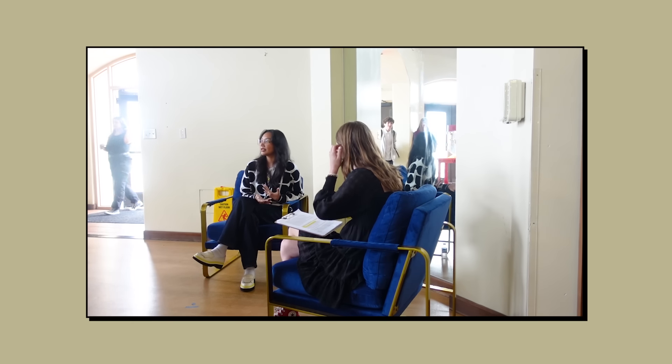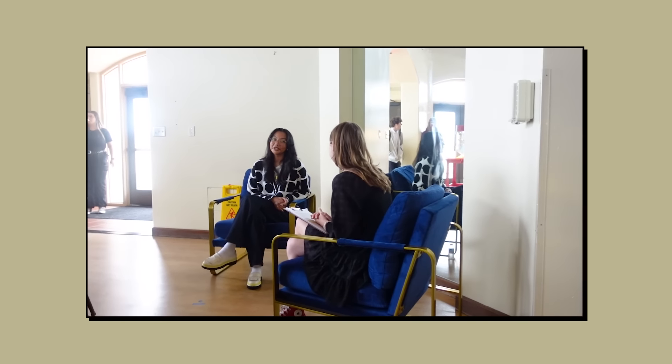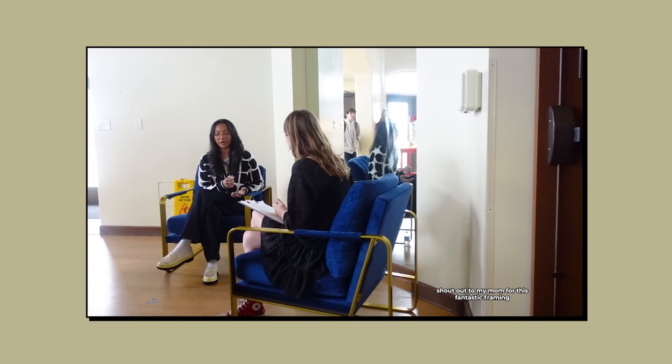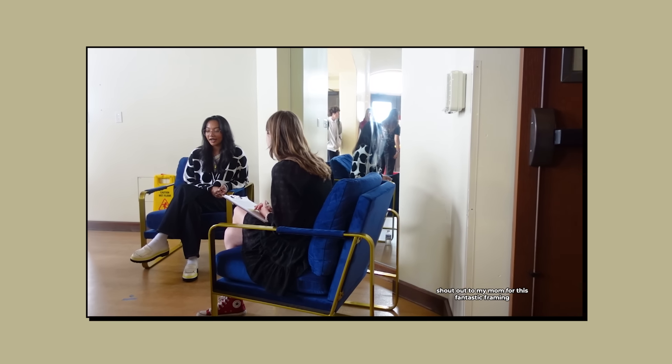Day one. I went to Notre Dame High School today and did a little Q&A with their film program to talk about all things entertainment, the industry, how I started acting, all that good stuff. You could tell these kids were really passionate about filmmaking and I just loved it all so much. This is what I wore.